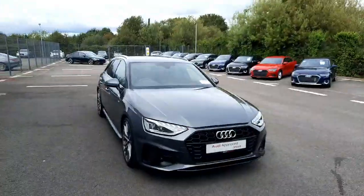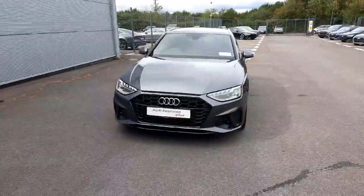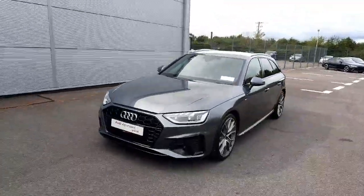Hello and welcome to Audi Drohera used car sales online. Today we'll be taking a closer look at the stunning 2023 Audi A4 Avant S line.